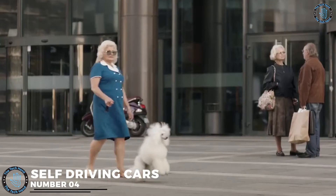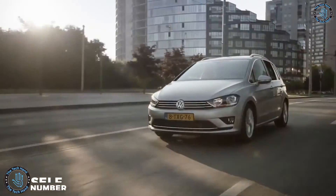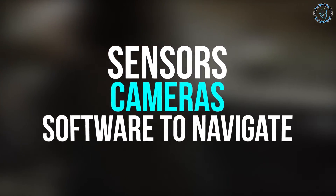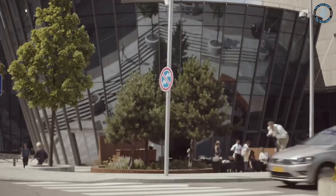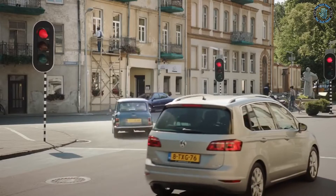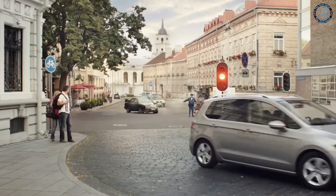Number 4: Self-Driving Cars. Self-driving cars, also known as autonomous vehicles, are vehicles that use a combination of sensors, cameras, and software to navigate and drive without the need for human input. The development of self-driving cars is an exciting advancement in transportation technology that has the potential to revolutionize the way we move around cities and beyond.